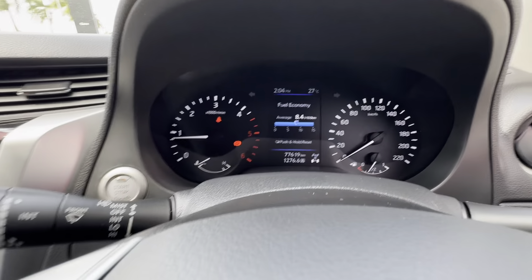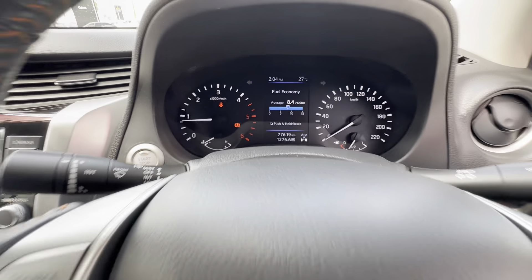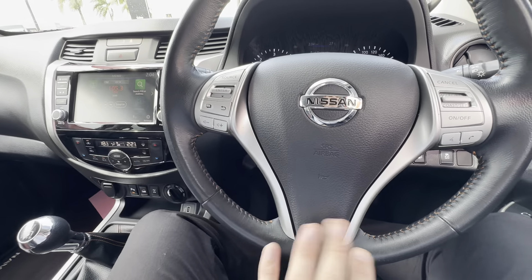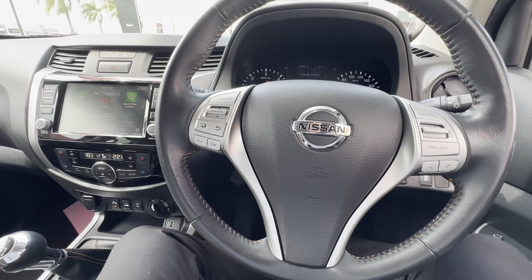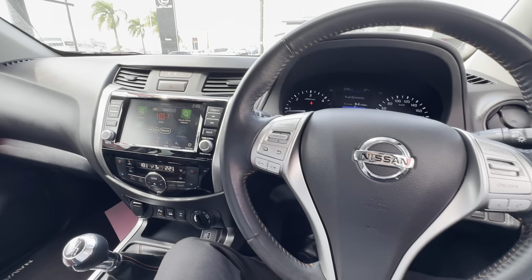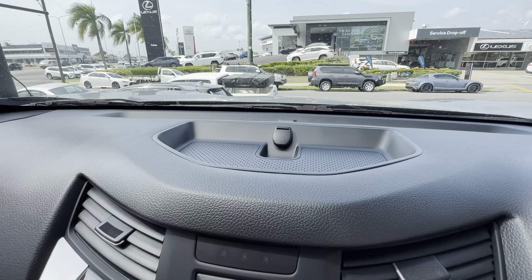Foot on the clutch all the way in and then you hit the start button. Safety feature with these ones — you've got to have the clutch in so you don't start in gear. 77,000 kilometres showing — no warning lights or engine lights anything like that.